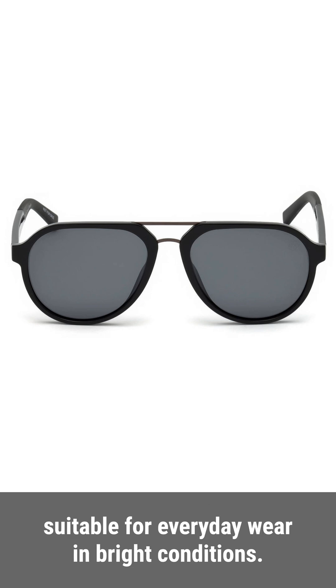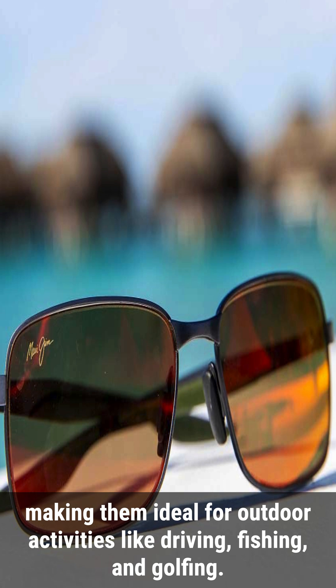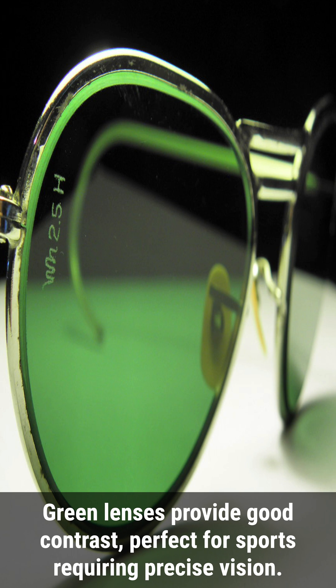Brown or amber lenses enhance contrast and visual clarity, making them ideal for outdoor activities like driving, fishing, and golfing. Green lenses provide good contrast, perfect for sports requiring precise vision.